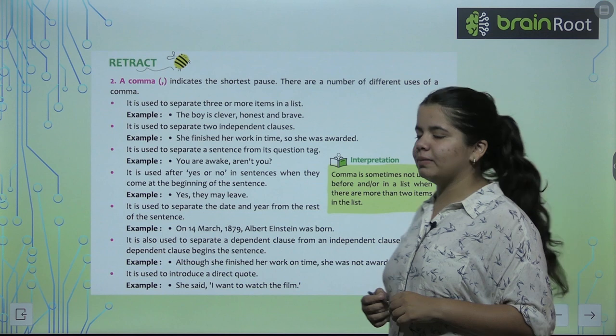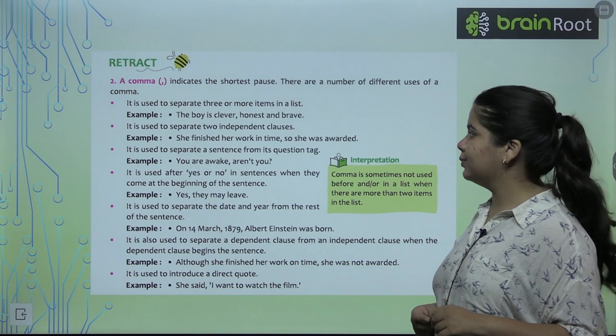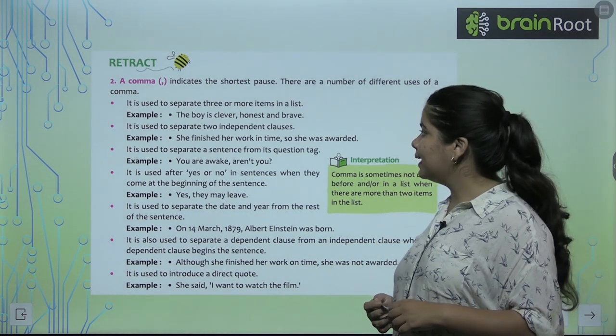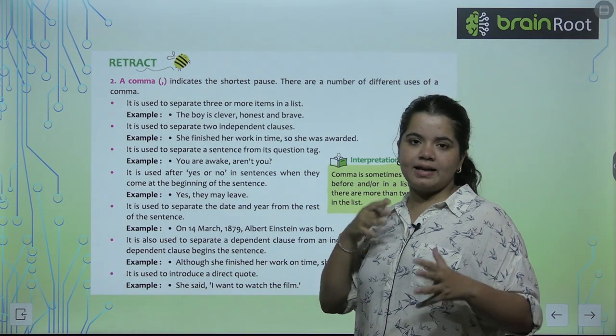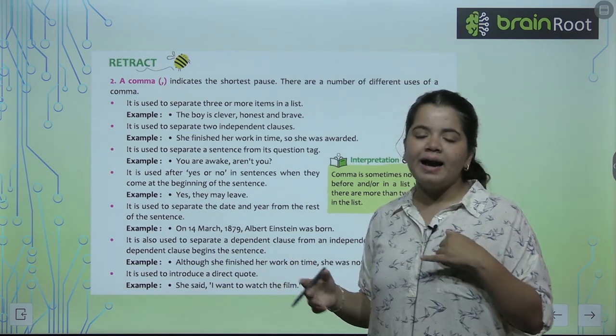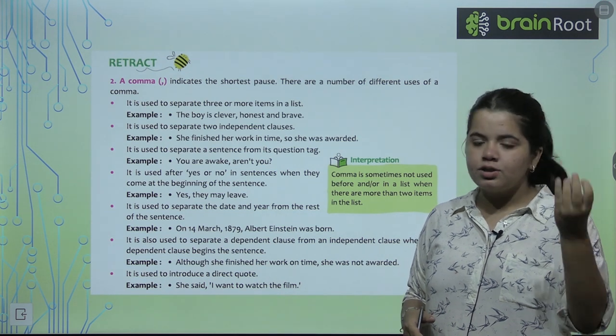Next is a comma. How do you use the comma? We use it to indicate a short pause. There are a lot of uses for a comma. First of all, when we have two or three things in a sentence and we want to distribute them, we separate them with commas. Like: 'I like to eat chocolate, ice cream and sweets.'